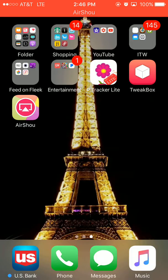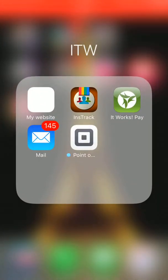Next we have YouTube, iMovie, Creator Studio, and YouTube again. Then we have my It Works folder — we have my website, Instatrack, It Works Pay which is how I get paid, Mail, and my Square.